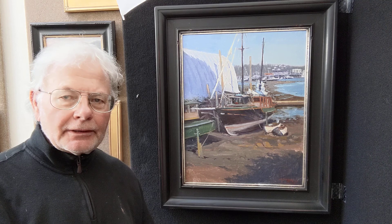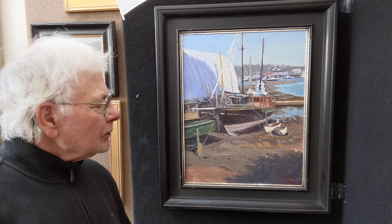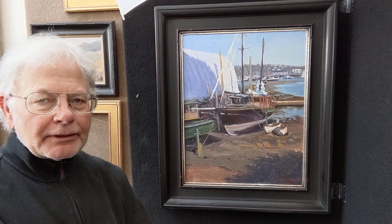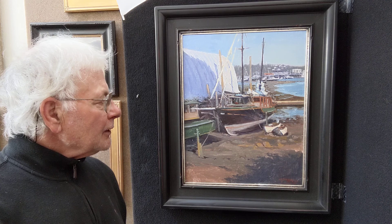Hi, this is Mark Farina and this is my painting that's going to the Oil Painters of America 2020 national show. I'm very honored to have been accepted in the show. It's one of the premier shows for me of the year.